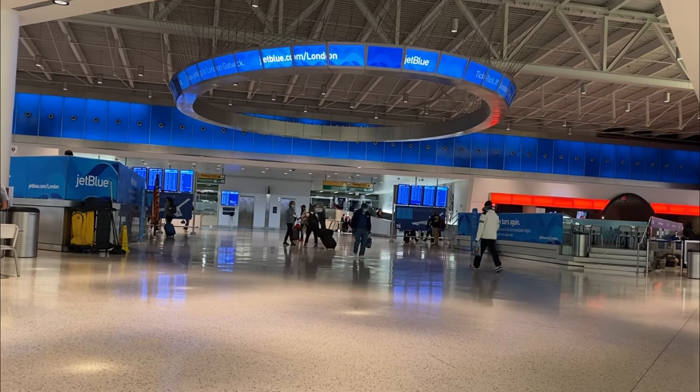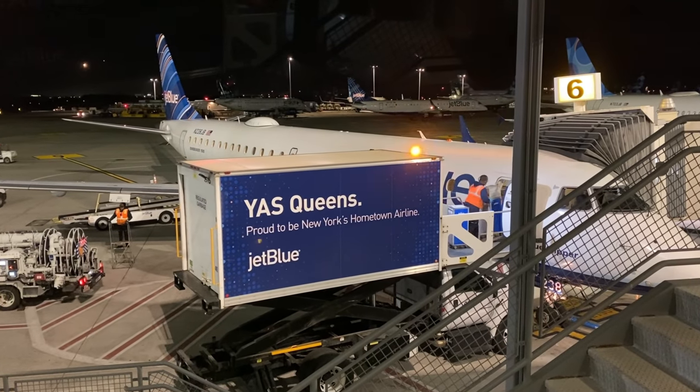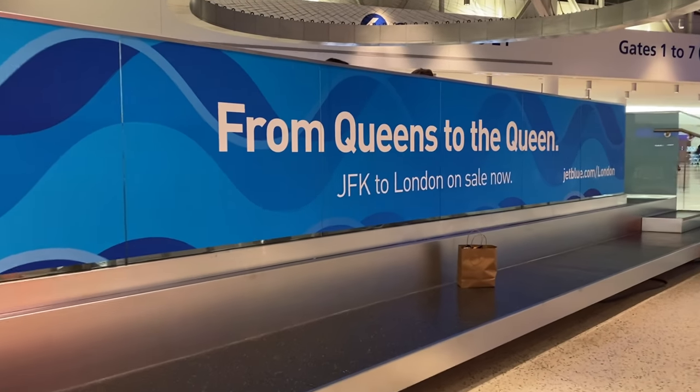JetBlue has always been known for going against the grain when it comes to regional travel. While other airlines have focused on cutting costs, JetBlue has offered its customers things like free Wi-Fi, great legroom, and the fantastic Mint Suite, so I have pretty high hopes for tonight's flight.